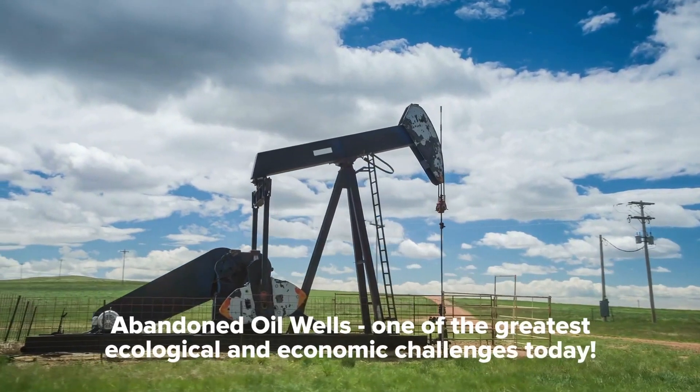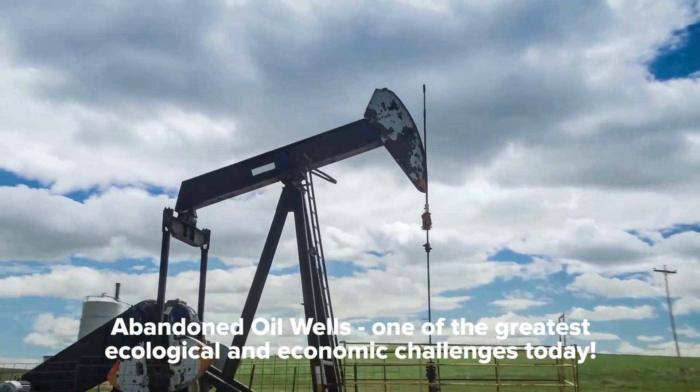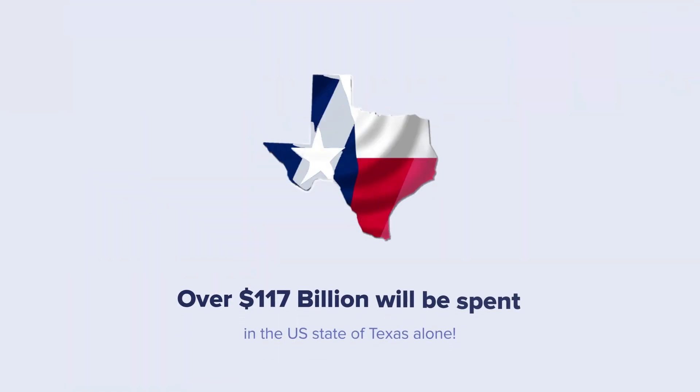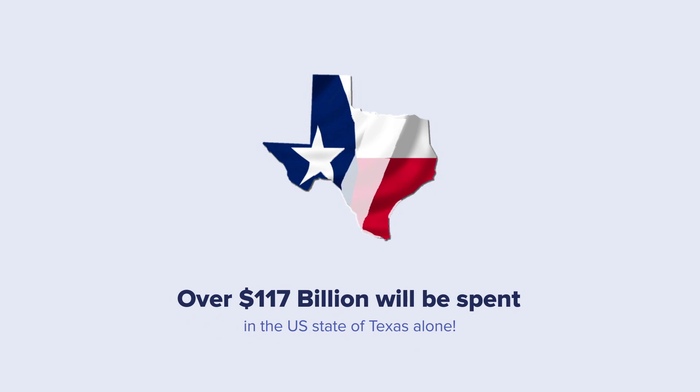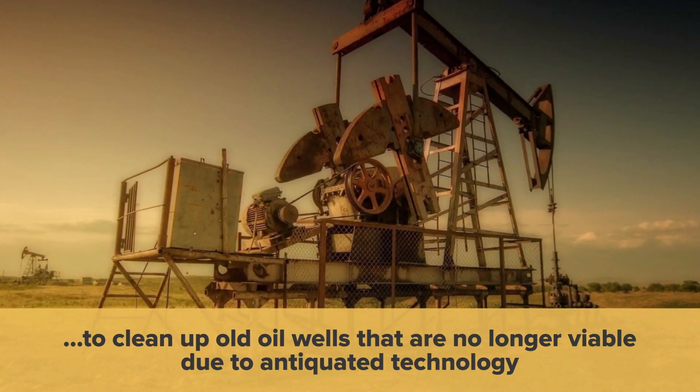One of the greatest ecological and economic challenges today is that of abandoned oil wells. In the US state of Texas alone, taxpayers will have to spend over $117 billion just to clean up old oil wells that are no longer viable due to antiquated technology.